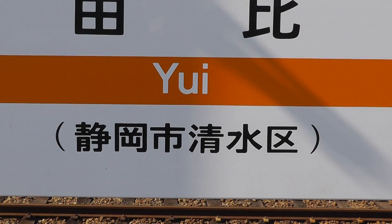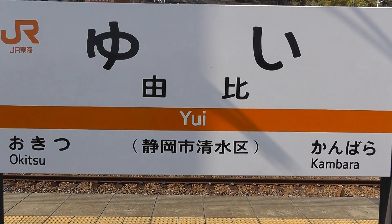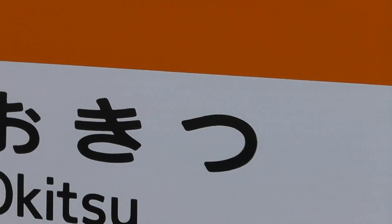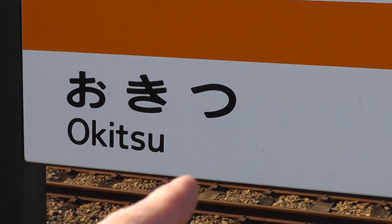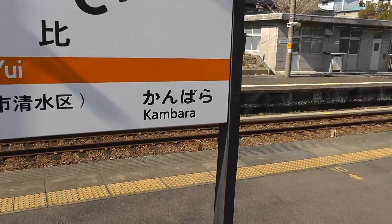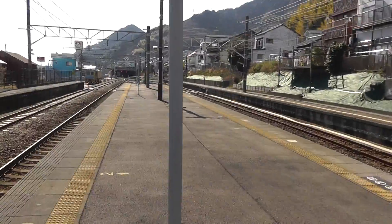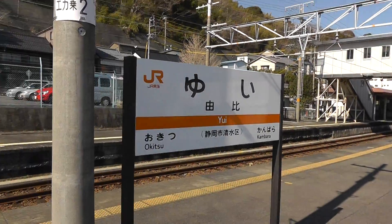There's more information as well, including where you're headed if you go this way, and where you came from or are going if you go that way. You can see over here on the left — again, we have the hiragana. This is O-Ki-tsu, that's the community that way. And if you go the other way, this says Kan-ba-ra — that's another community that way. So if you're in Japan at the station and you're wondering what station you're at, you look for a sign like that as you're rolling by on the train.